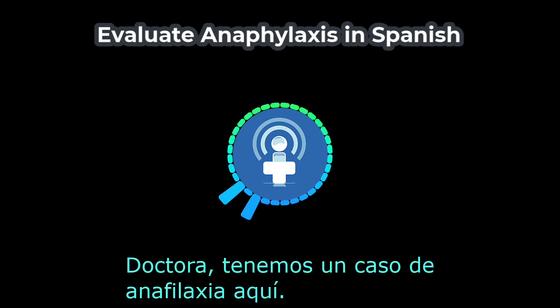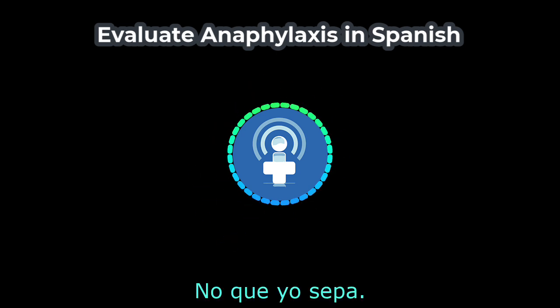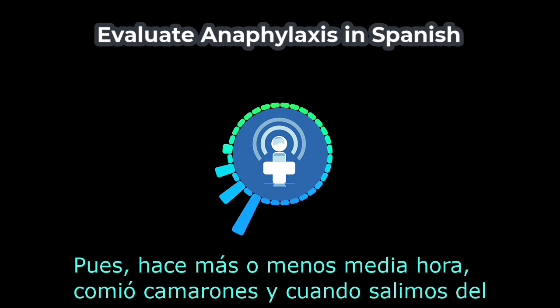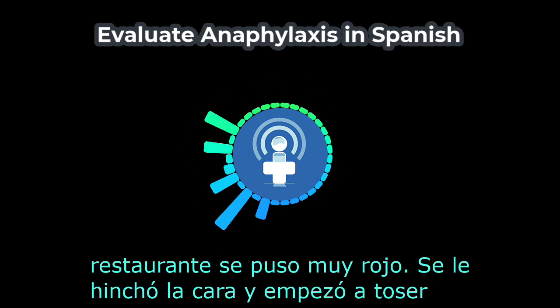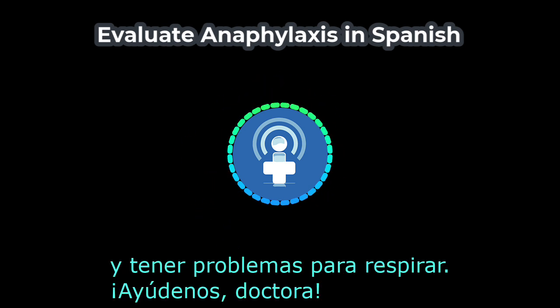Doctora, tenemos un caso de anaphylaxia aquí. Ya voy. Hola, señora. ¿Su hijo tiene alguna alergia? No que yo sepa. ¿Estuvo expuesto a algo? Pues, hace más o menos media hora comió camarones, y cuando salimos del restaurante se puso muy rojo, se le hinchó la cara y empezó a toser y tener problemas para respirar.